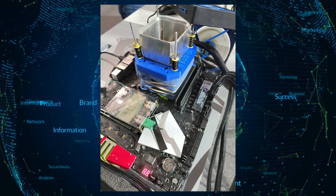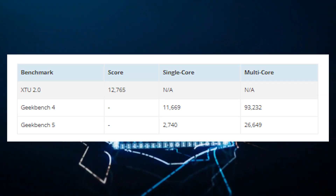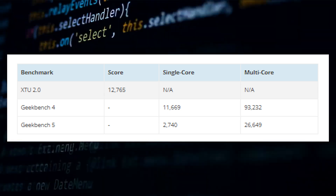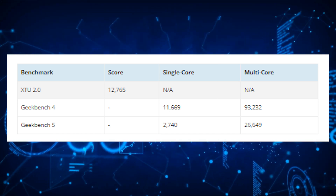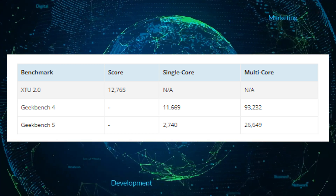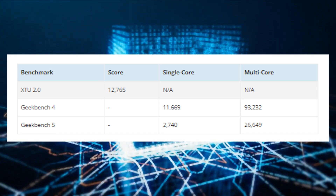There were several new world records achieved with this overclocked Intel Core i9-12900K. In Geekbench 5, the system achieved 2,740 points in single-core and 26,649 points in multi-core tests. Finally, in XTU 2.0, the chip achieved a score of 12,765 points, but at a slightly reduced 6.7GHz overclock to maintain stability.